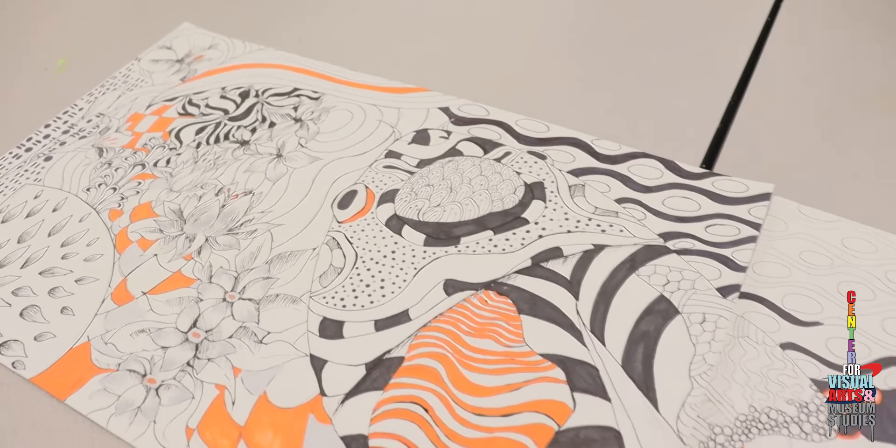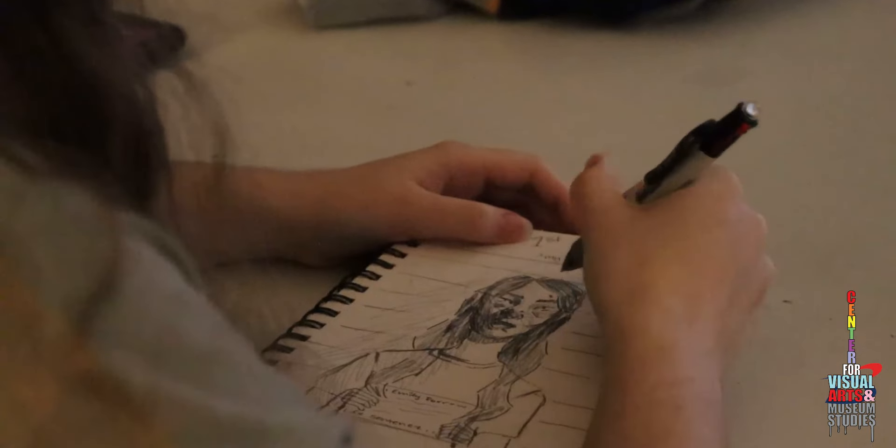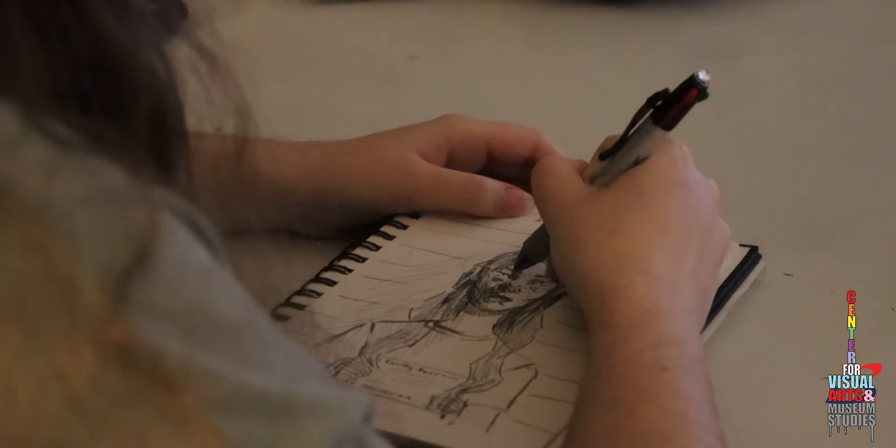The curriculum is focused on project making mostly — physical making of items: drawing, painting, sculpture, printmaking. We do all different kinds of painting that include gouache, watercolor, acrylic, and oil painting. So very hands-on, but there's also a component that involves a higher level of thinking with writing and learning about other artists and the process of art making.